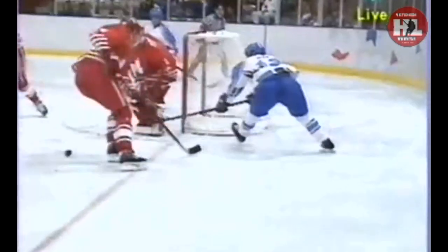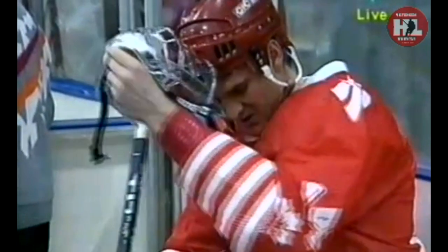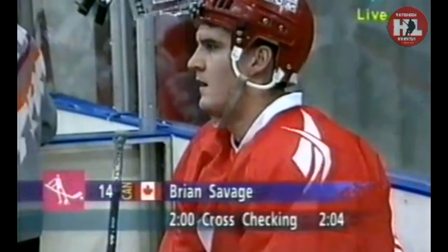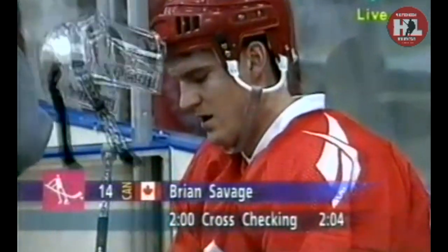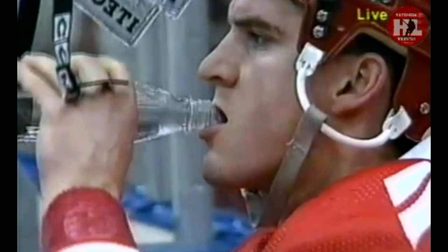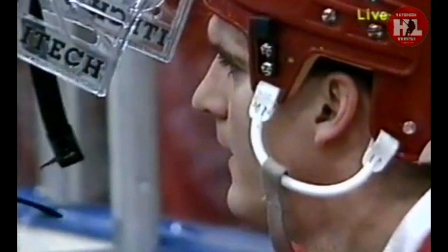We have a whistle on the play as things start to get physical in the Canadian zone. Swedish referee Johansson asserting himself on the play, issuing a cross-checking call. Going for the rebound is Italian number 12, Mansi. The cross-check is delivered by Canadian number 14, Brian Savage — he goes directly to the penalty box, sporting a nice black eye underneath the visor.